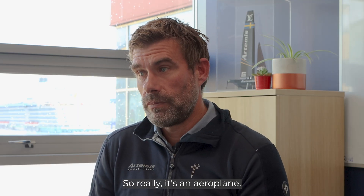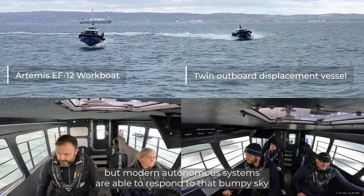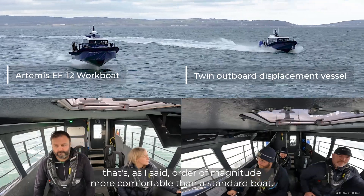So really, it's an aeroplane. It is going through a bumpy sky, but modern autonomous systems are able to respond to that bumpy sky and give a comfortable ride — in a way that's an order of magnitude more comfortable than a standard boat.